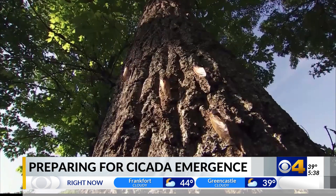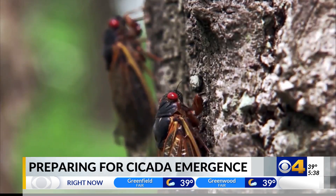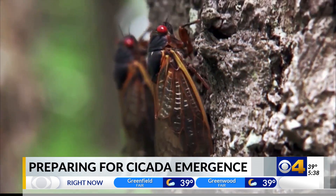Here's another tip for you: pick up a shovel at your hardware store. Scientists say things could get messy with billions of cicadas heading our way soon.